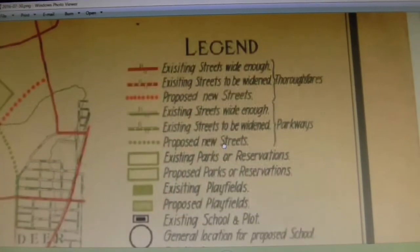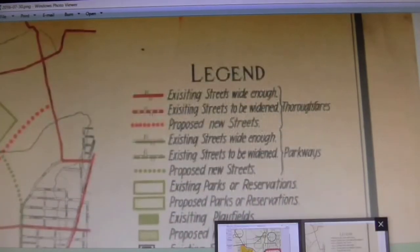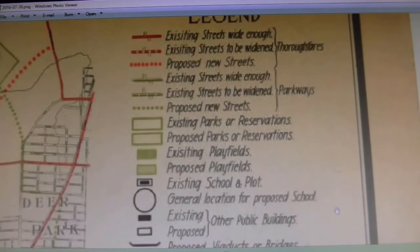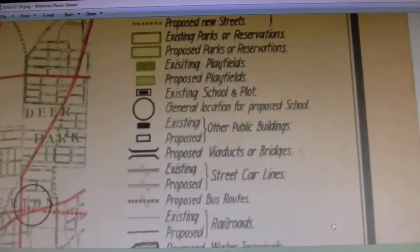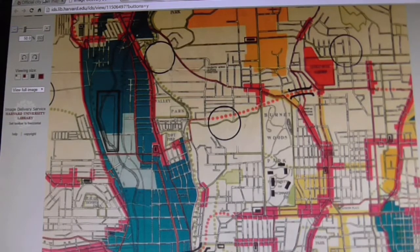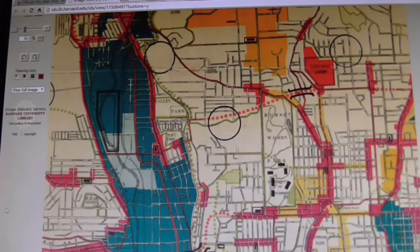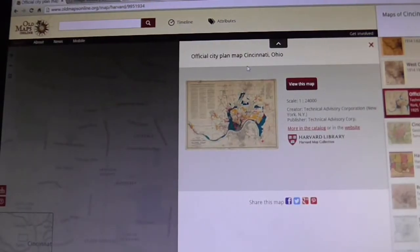Here is the legend — I grabbed a snapshot of the legend off that city planning map. If you want to look at it, you can just pause the video and take a look. So that is kind of a quick look at some old maps. Old Maps Online dot org, guys — check it out. It is awesome. If you want to look at some really old maps, they have maps going back into the 1800s. But this map in particular — the 1925 official city plan map — was done by the Technical Advisory Corporation in New York. It was published by them.